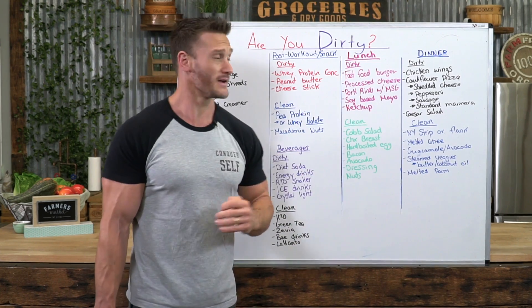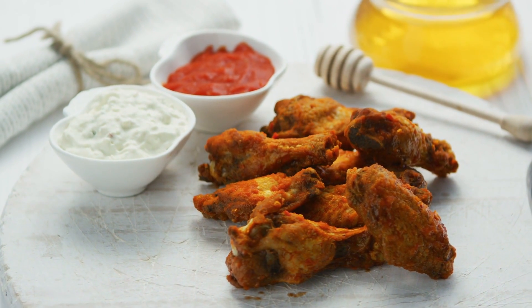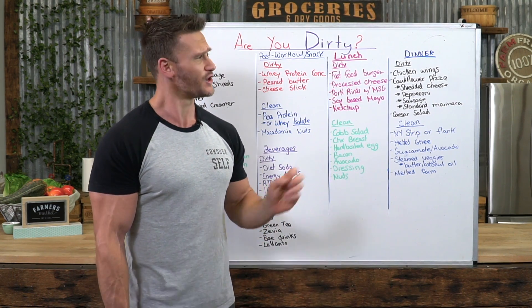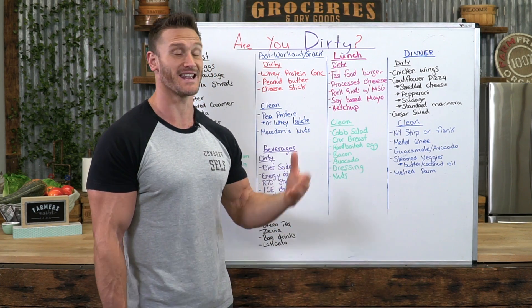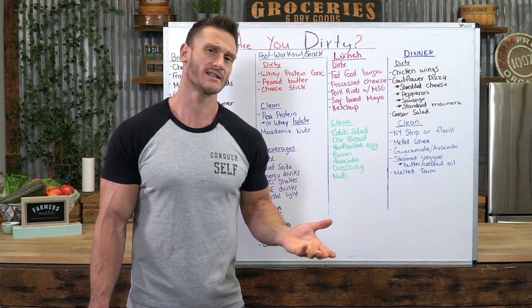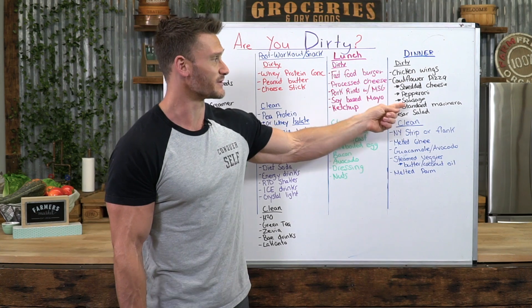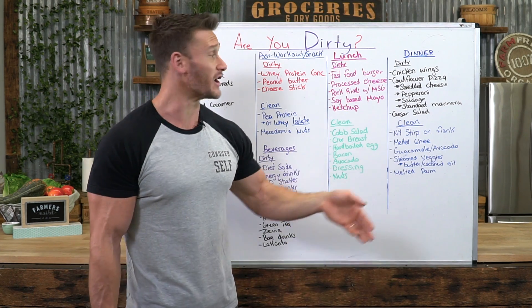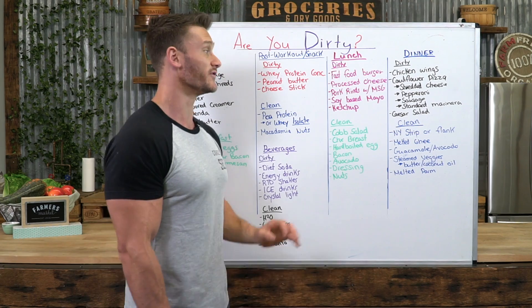For dinner, dirty keto would be greasy chicken wings — but chicken wings are mostly skin and very dark meat. Poultry has a poor fatty acid profile, and poultry fat tends to concentrate antibiotics more than red meat would. So chicken wings are definitely dirty. You might also get deceived by cauliflower crust pizza — having cauliflower doesn't make it magically clean if it has low-quality shredded cheese, preservative-filled pepperoni and sausage, and standard marinara with 12 grams of sugar per quarter cup. A caesar salad with cheap soybean-oil dressing compounds it further.